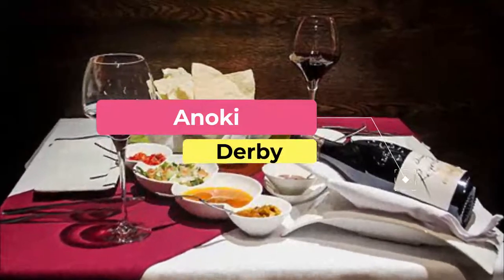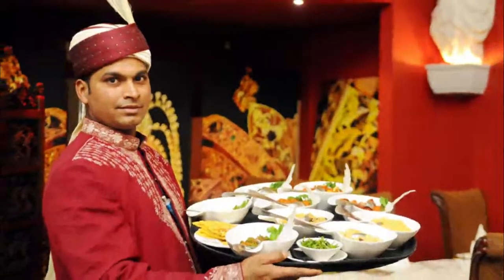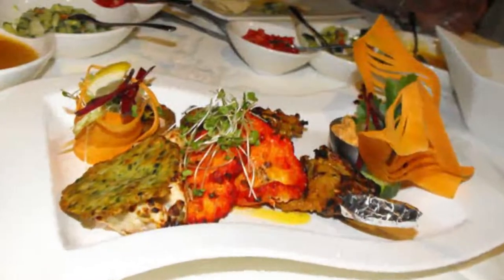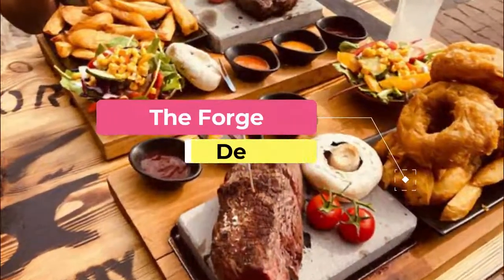Number three: Enoki. Enoki is a favorite fine dining spot for locals. Located in the refurbished old picture hall, Enoki Derby was the start of a successful chain of Indian restaurants, with two other locations in the UK. The gilded vaulting of the venue, situated in the center of town, gives the restaurant an incredible atmosphere.